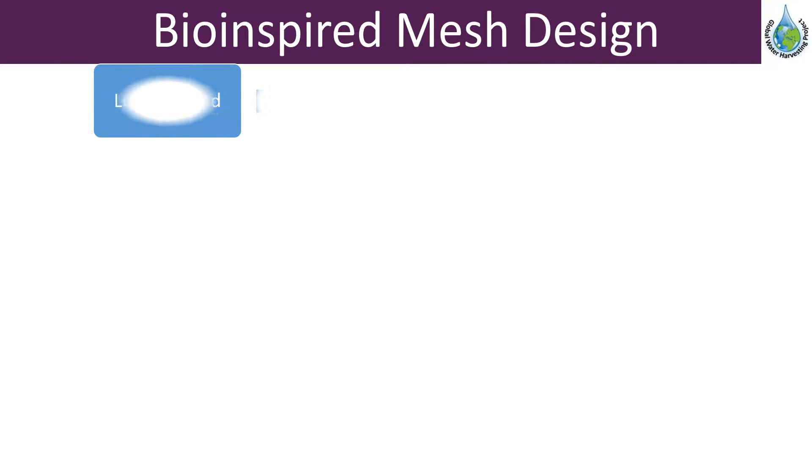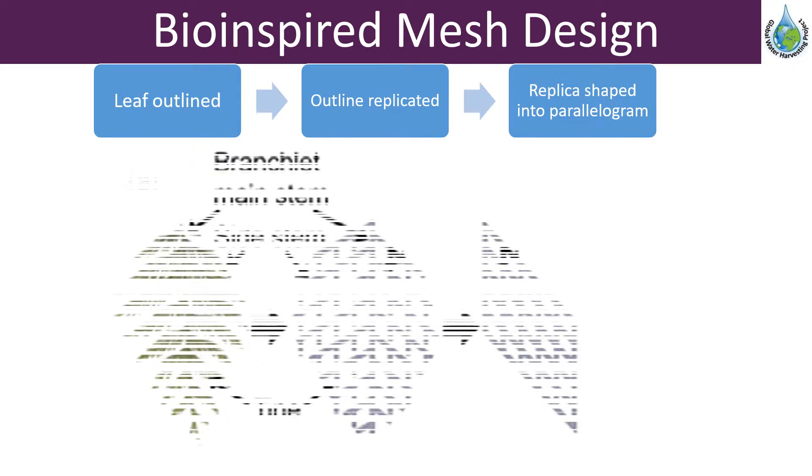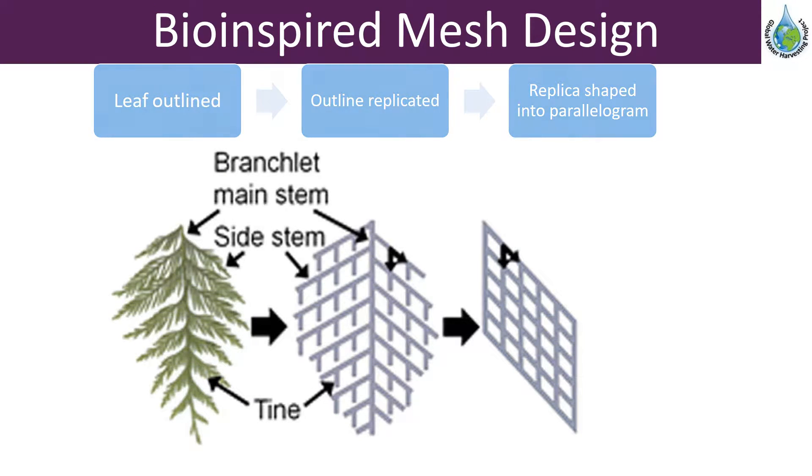In order to replicate the design of the branch, the macro structure was outlined and then shaped into a parallelogram. This ensured that water could be channeled to a definitive point on the parallelogram. The shapes could also be easily fitted together to form a larger structure such as a roof.